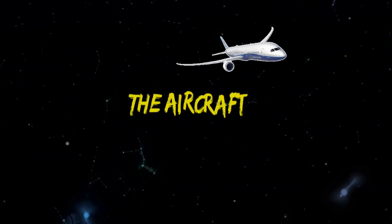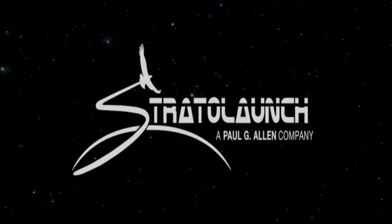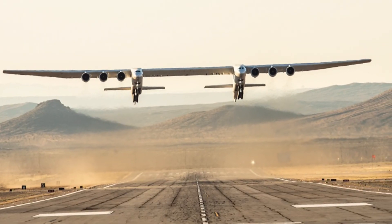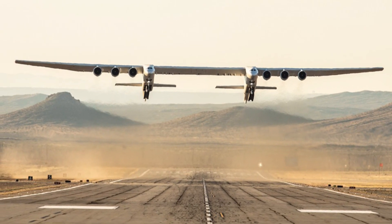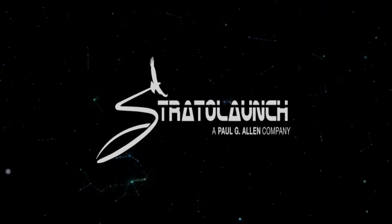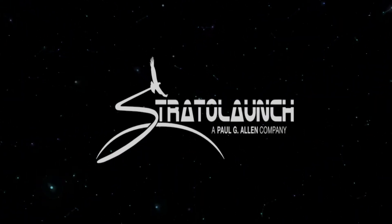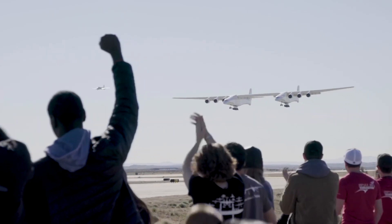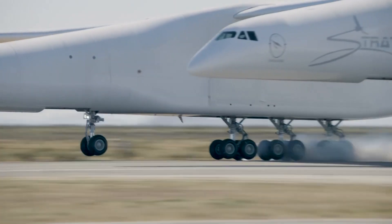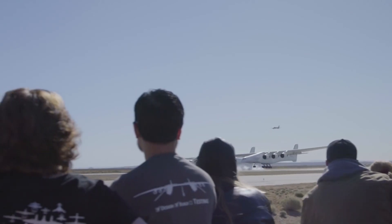First off, the official name of this plane isn't the Stratolaunch. Instead, the plane goes by the Scaled Composite Model 351 Stratolaunch. The name was shortened to Stratolaunch because — seriously, who wants to say Scaled Composite Model 351 Stratolaunch every time they try to refer to the plane? No one. That's who.